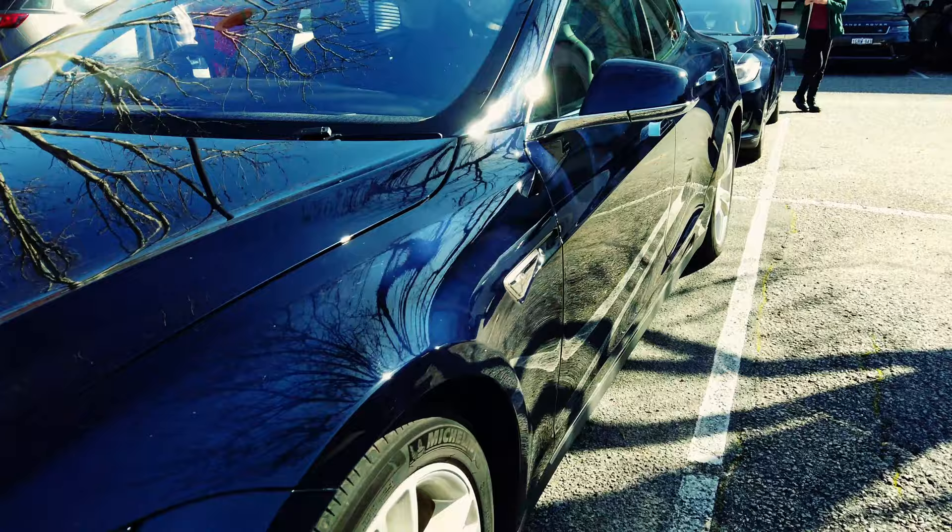Hi, so here we are about to embark on the Tesla Drive Day from University of WA to Dwellingup, Western Australia. It should be a very interesting drive where we're going to see the Teslas of Western Australia for the very first time.